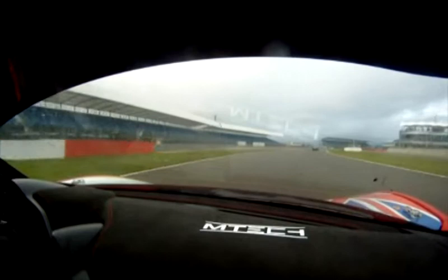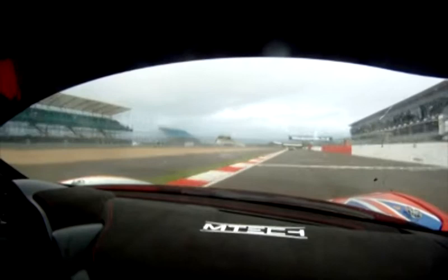I'm Matt Griffin from Emtek Racing and I drive the number 21 Ferrari 458 in the British GT Championships. Here's a lap on board with me from Silverstone.